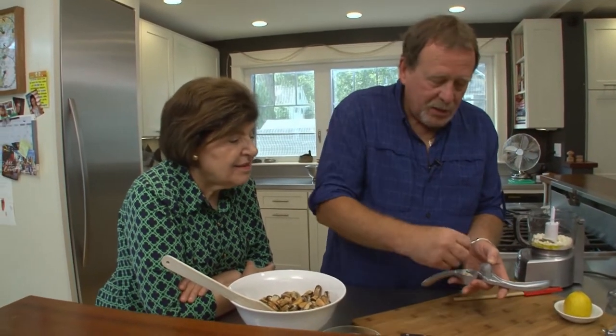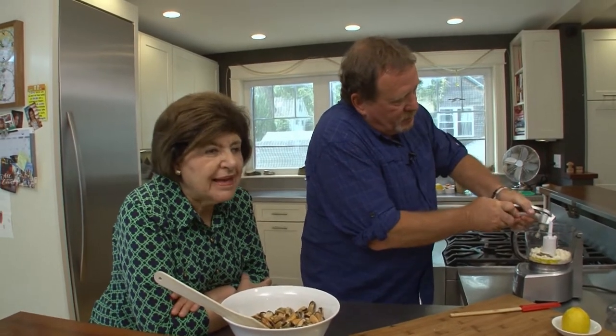Did you fry the mussels? I did — almost tempura-like. Just something nice and simple, but with a little kick of cayenne, you know, in the spirit. And then you stuffed it in a nice baguette? I did. Oh boy, my mouth is watering already.